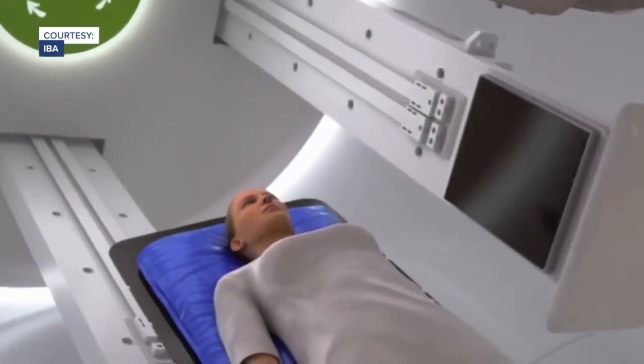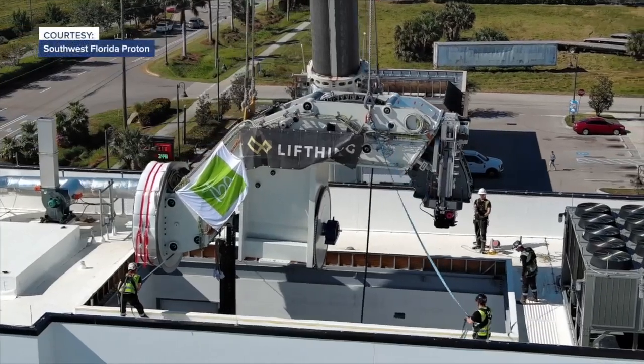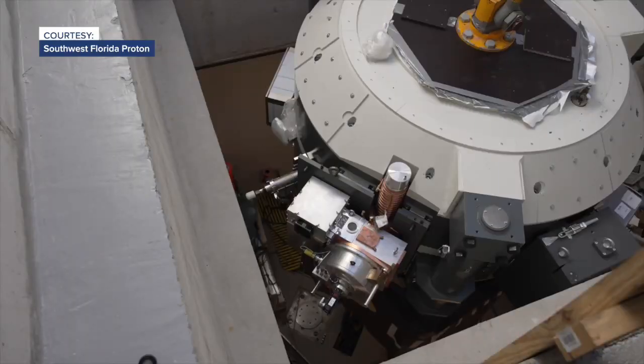Those beams come from a device called a cyclotron. The cyclotron spins the proton beams at a very fast speed, and that beam will attack the cancer cells and cause them to destroy themselves. The desired outcome, of course, is that the cancer be cured. The machine is only one of 45 in the world, and it took almost five years to get it here.